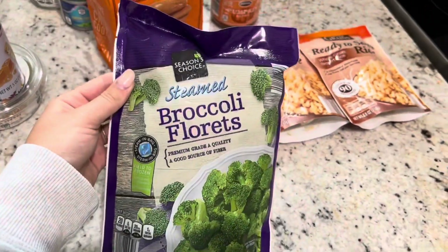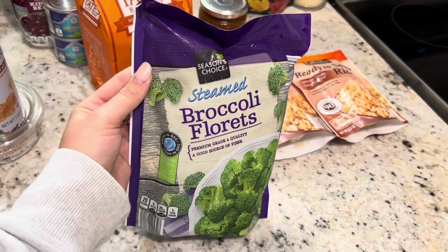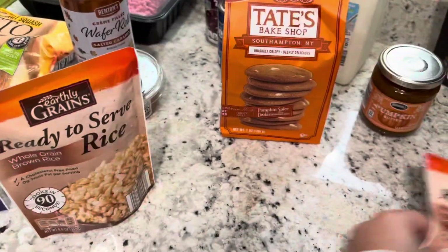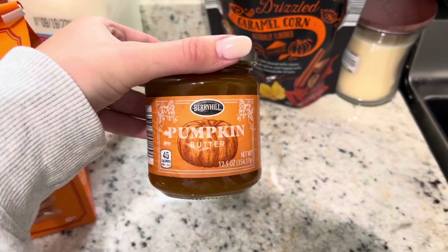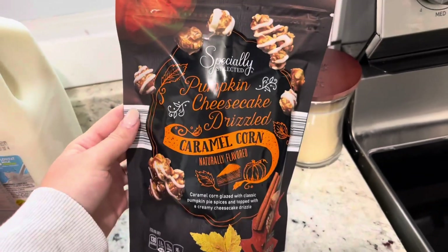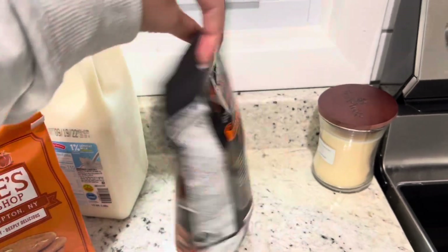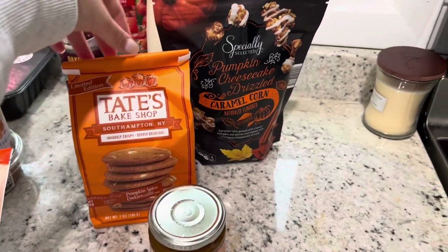I'm going to do broccoli with the salmon bowls — I figured this was just a good side and I already have avocado so I didn't have to buy that. And then some brown rice as well to make quickly with the salmon bowl. Pumpkin butter — I figured I could also put this on the bagels; this looks so good and I hope it's like the Trader Joe's one. And then also for a snack I got this pumpkin cheesecake caramel corn — I've never seen this before and I'm super excited. You get the theme — I definitely was able to find a lot of the fall stuff.